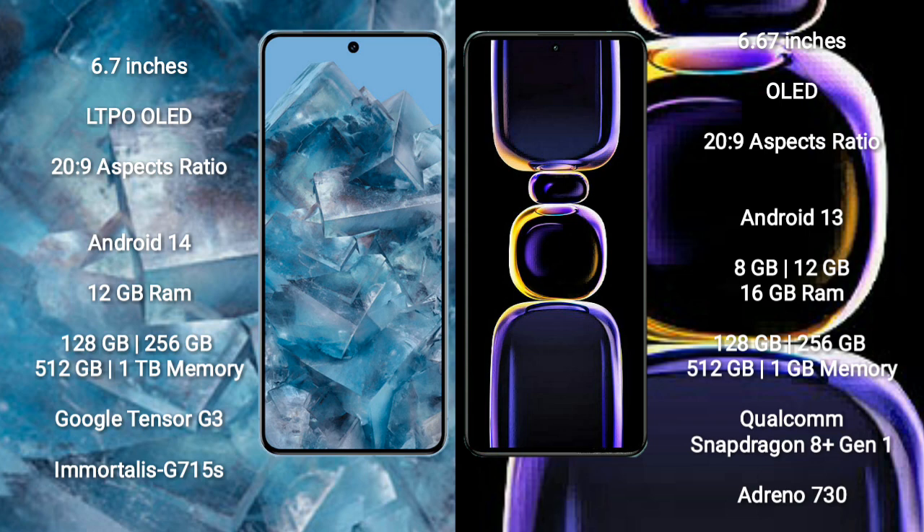Google Pixel 8 Pro comes with 12GB RAM and 128GB, 256GB, 512GB, or 1TB internal storage options. It is powered by the Google Tensor G3 processor with a Mali-G715 GPU.